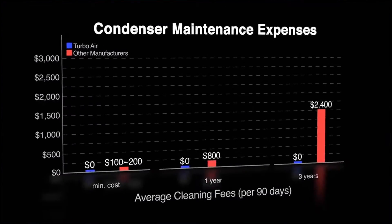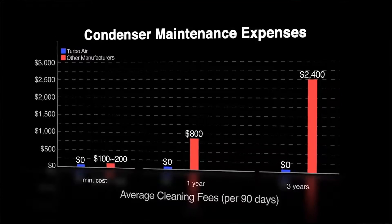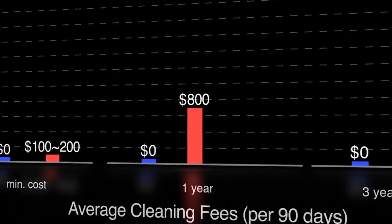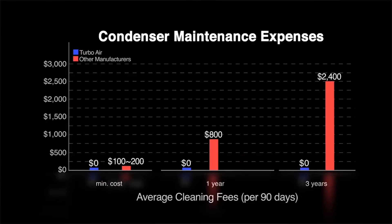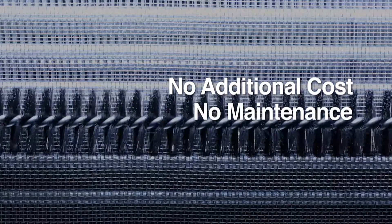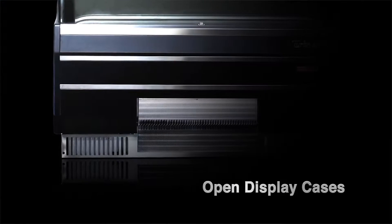With Turbo Air's self-cleaning condenser, users could potentially save anywhere from two hundred dollars to eight hundred dollars per professional cleaning service call, and also save on repair costs related to compressors and other associated parts. The most beneficial part is that the Turbo Air self-cleaning condenser is a standard feature — customers can benefit from this excellent option across most of our product lines without spending any extra money.